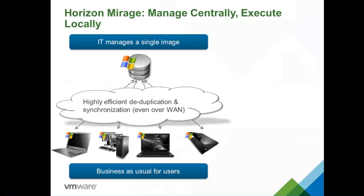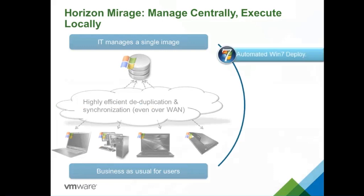Key benefits of Horizon Mirage: First, automated Windows 7 and Windows 8 deployment — Mirage 4.3 supports Windows 8, and the next release 4.4 will support Windows 8.1. You can deploy these images remotely without physically touching laptops or installing CDs. Second, Endpoint Backup and DR — you can back up the endpoint, centralize it, deduplicate it, and layer it so that only the needed layer can be restored. File-level restore is also possible.